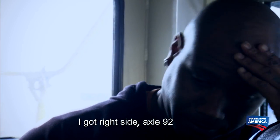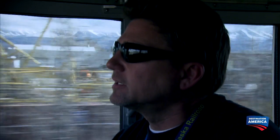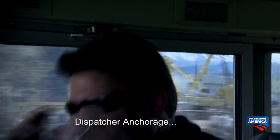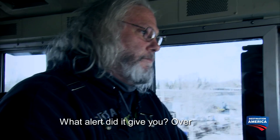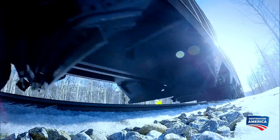Our detector just went off — we got a defect. We'll find out here momentarily; she'll tell us what we have. Right side, axle 92 — we have a defect. Dispatcher Anchorage, what alert did it give you? Hot wheel, over. Axle number 92, we're going to stop and go inspect, over.